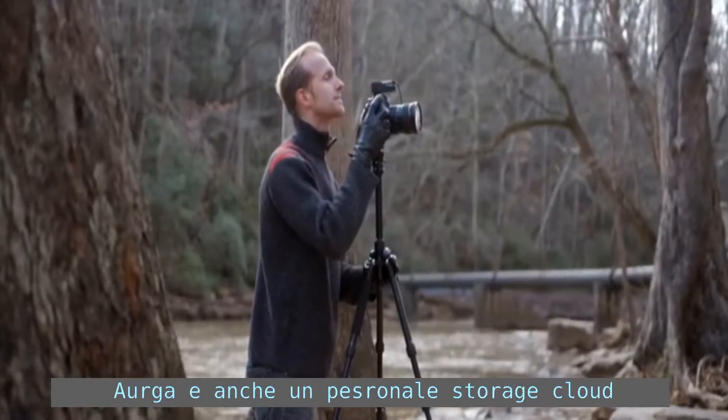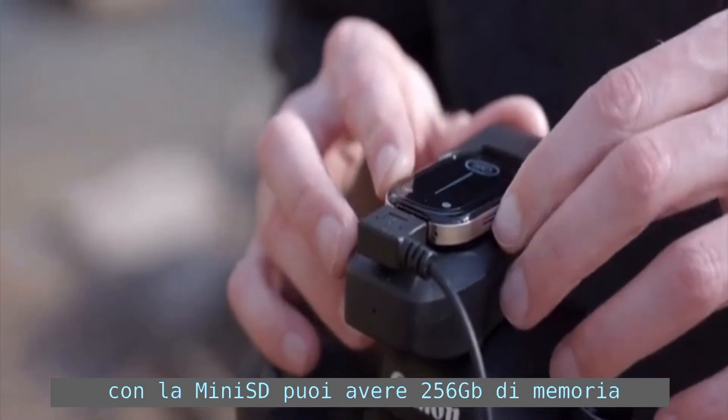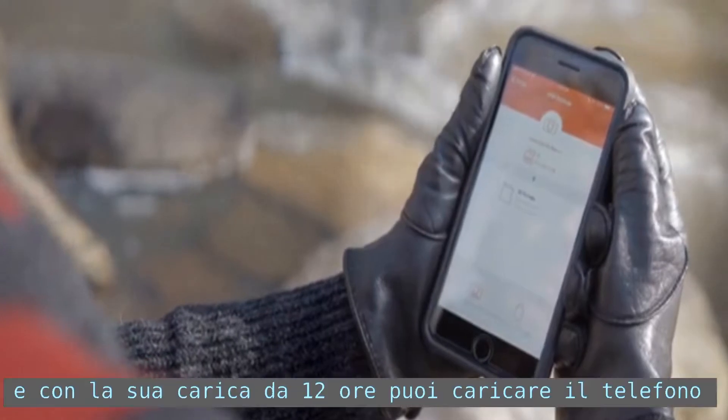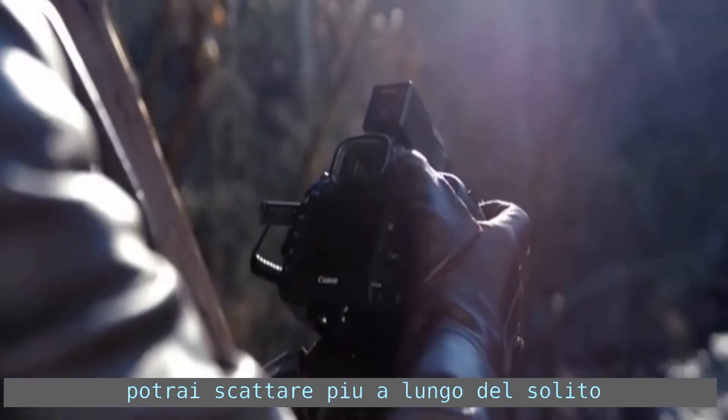Erga is also a personal storage cloud. With its micro SD slot, you can store up to 256 gigabytes of extra memory — now you can back up full SD cards right in the field. And with a 12-hour battery that can charge your phone, Erga keeps you shooting longer than ever.